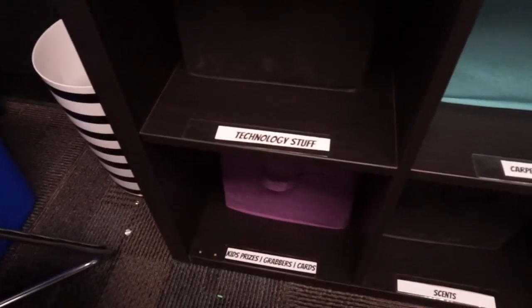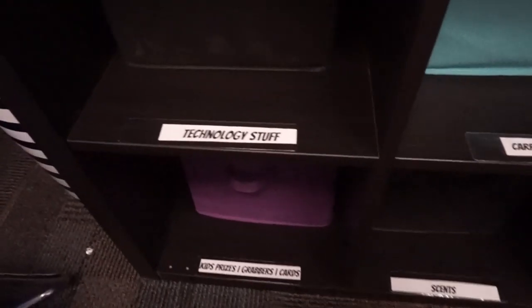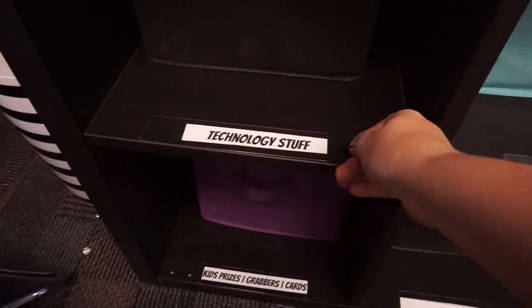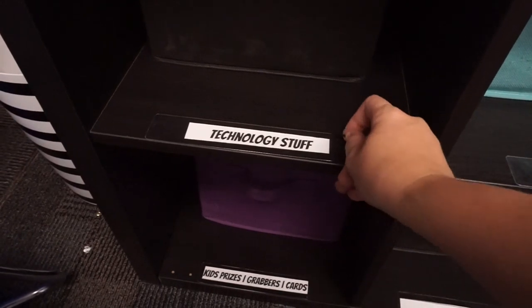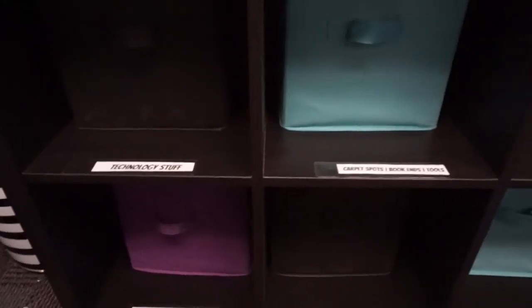I just printed these labels out using PowerPoint and stuck them onto the cubby system. Now I know exactly what's in each one.